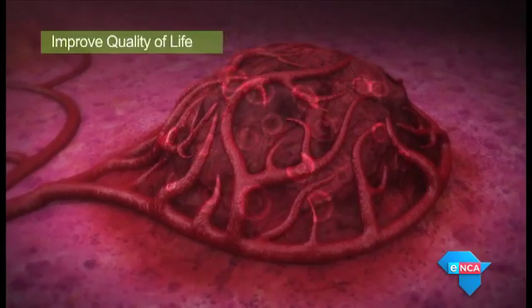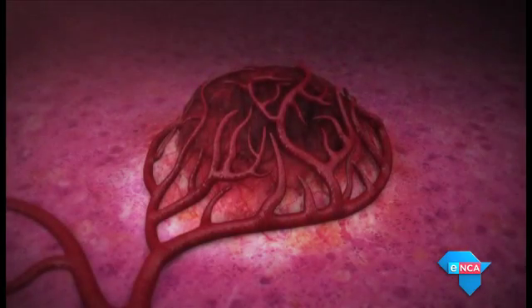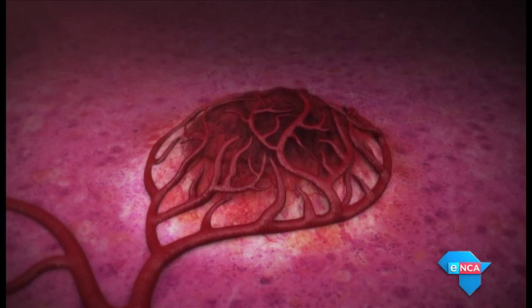The cost for the treatment is currently R141,000. Discovery Health has given it the green light and will be covering the treatment on its medical aid schemes.